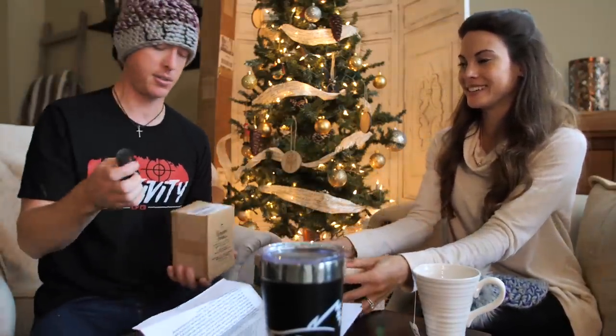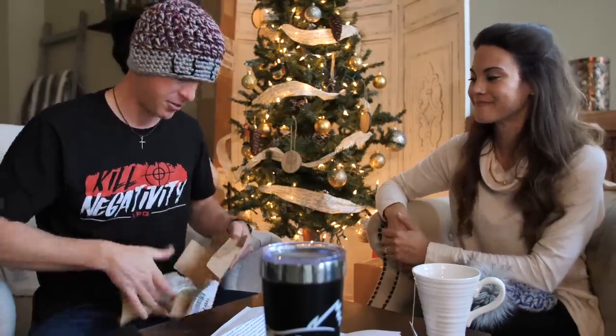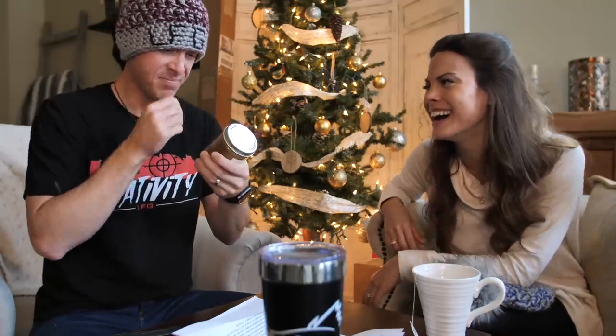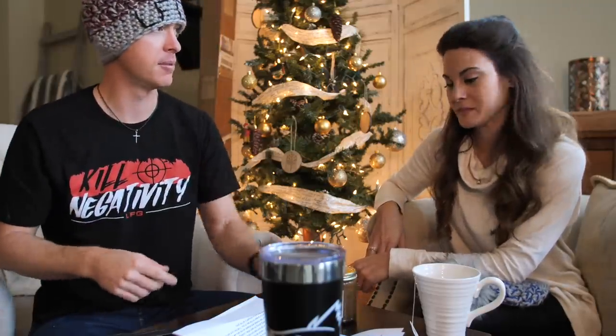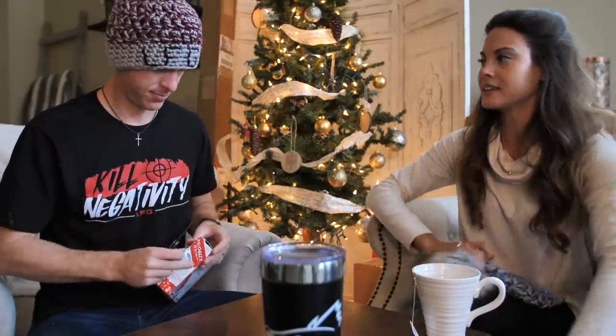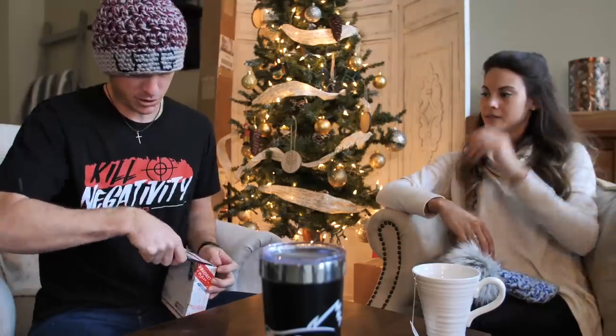Those pecans are gonna be going into an OSG recipe very soon — almost dropped a knife on my foot. I think our channel is becoming health, wellness, and outdoors — that should be our tagline. We go through pecan butter like it's nothing. This one has pasteurized cream, salt, and honey — perfect spread for toast in the morning. You guys really know us, it's not like average stuff.